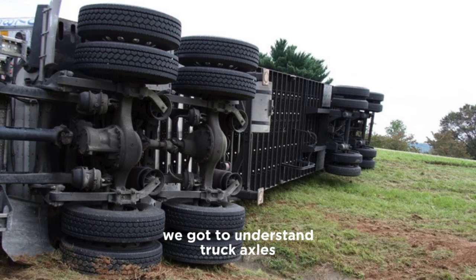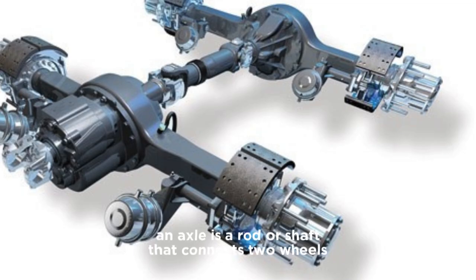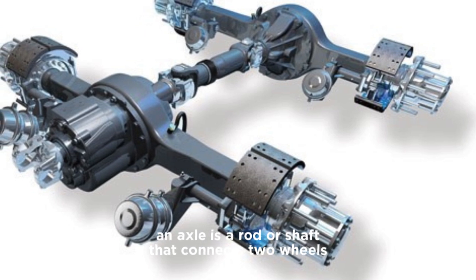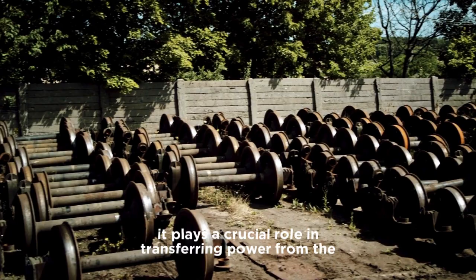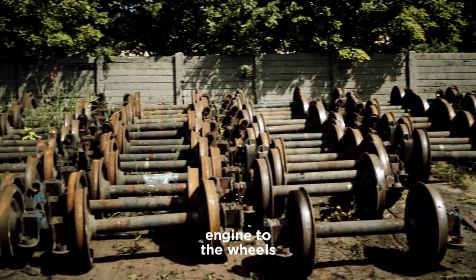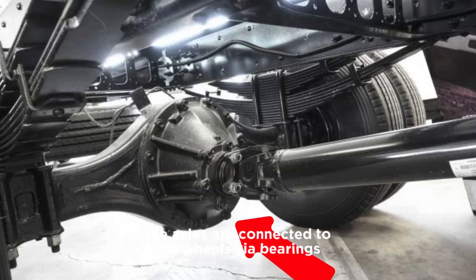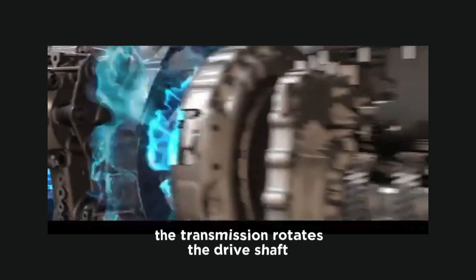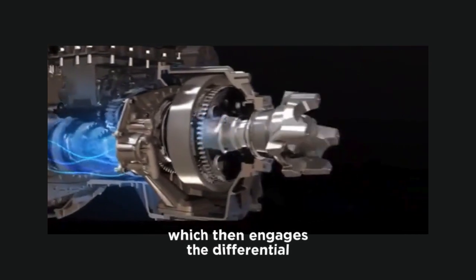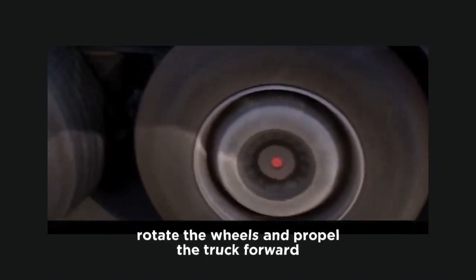To understand truck axles — what an axle is and how it functions in a truck — an axle is a rod or shaft that connects two wheels and supports the weight of the vehicle. It plays a crucial role in transferring power from the engine to the wheels. The axles are connected to the wheels via bearings, and when the engine turns the transmission, the transmission rotates the drive shaft, which then engages the differential. The differential distributes power to the axles, which in turn rotate the wheels and propel the truck forward.